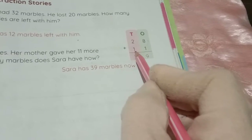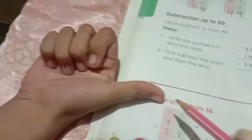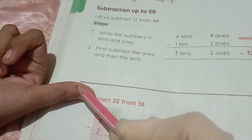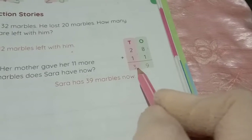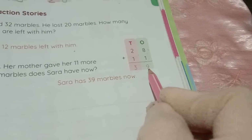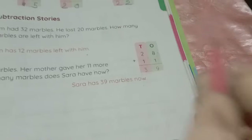Now the tens place: 2 plus 1. Take 1 finger and count after 2. The number after 2 is 3, so 2 plus 1 equals 3. Therefore 28 plus 11 equals 39. Sarah has 39 marbles now.